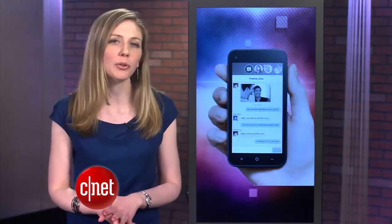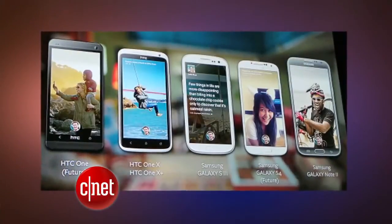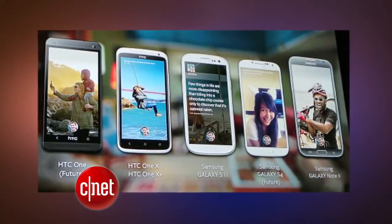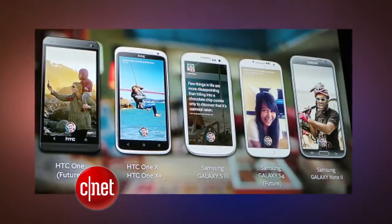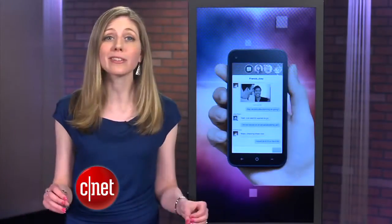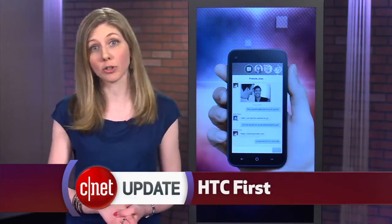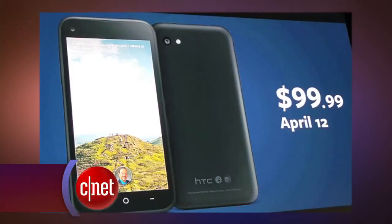The software can be downloaded from the Google Play Store on April 12th, but only a few of the latest Android phones will be able to try it: the HTC One, the HTC One X and X Plus, the Galaxy S3 and S4, and the Galaxy Note 2. There's even a new phone coming out that has Facebook Home pre-installed — it's called the HTC First. Pre-orders begin now; it's $100 with a contract on AT&T and comes in four colors.